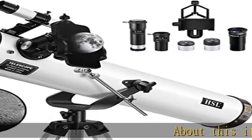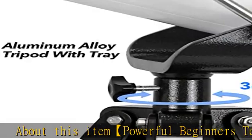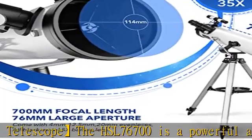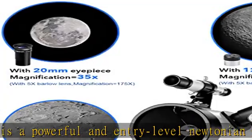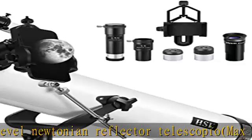About this item: the HSL 76700 is a powerful entry-level Newtonian reflector telescope with a max magnification of 875x. This lightweight, compact telescope is your perfect companion for camping trips, star parties, and impromptu backyard observing sessions.